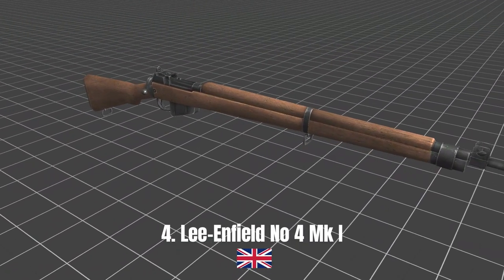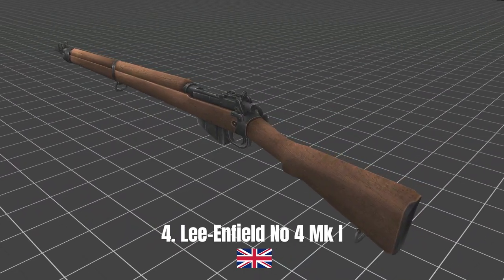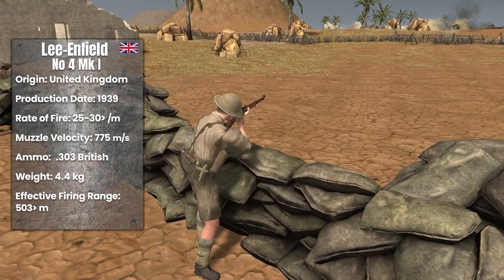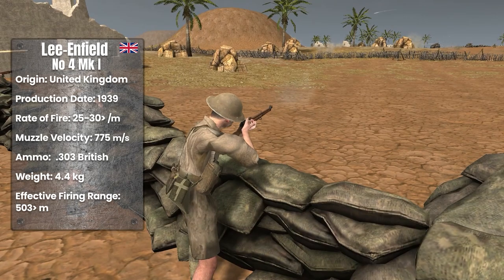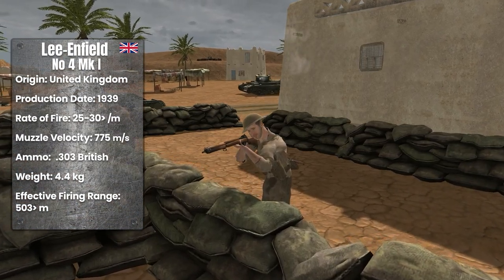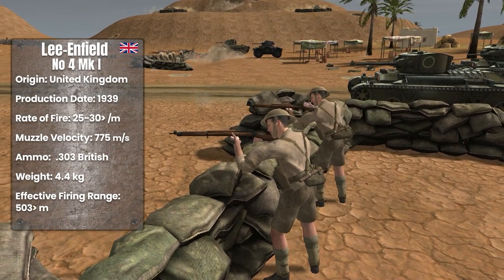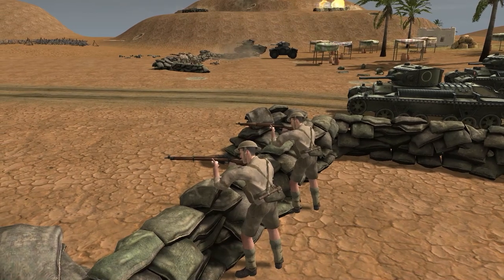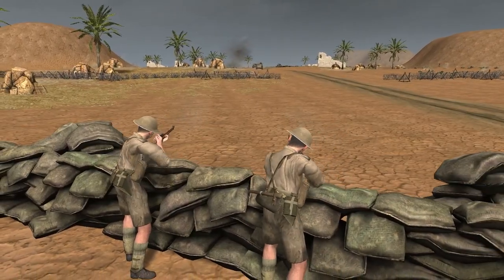Lee Enfield No. 4 Mk1. The Lee Enfield No. 4 Mk1 is a British-made hand-cocked infantry rifle. It started to be produced in 1939. It was used with 10-round magazines and had a rate of fire of 25 to 30 rounds per minute. It weighed approximately 4.4 kilograms, used 303 British bullets, had a muzzle velocity of 775 meters per second, and an effective range of 503 meters.